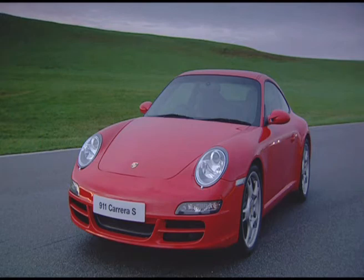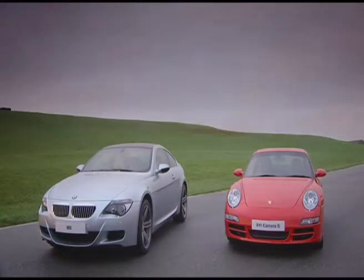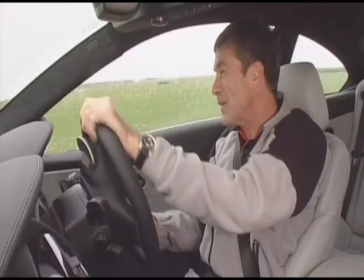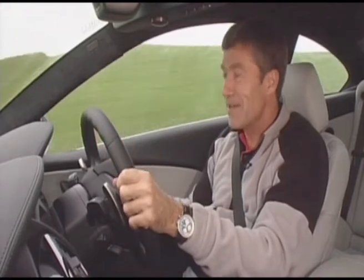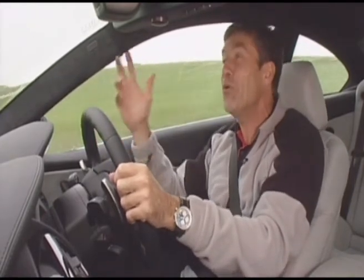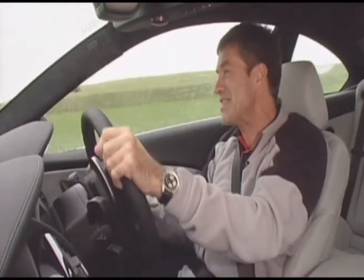Those are the hard facts, but it's time to put theory into practice. Time to see how the M6 compares against the nimble 911 in these really tricky conditions. But instead of just turning traction control off with the M6, I press the M button and all my ideal preferred settings light up.